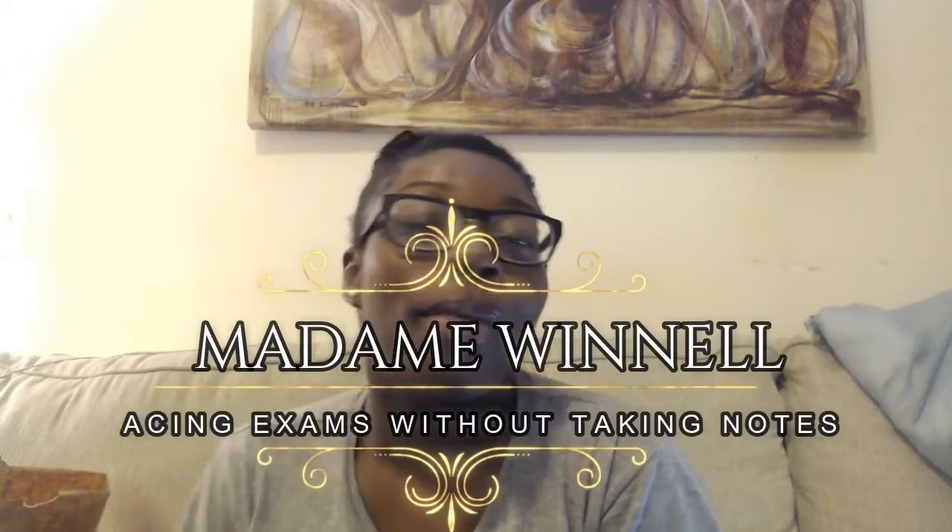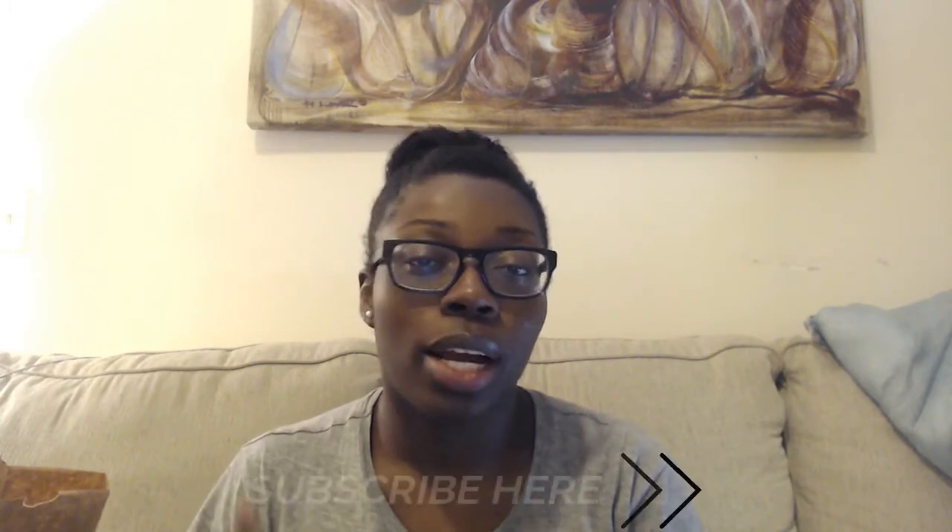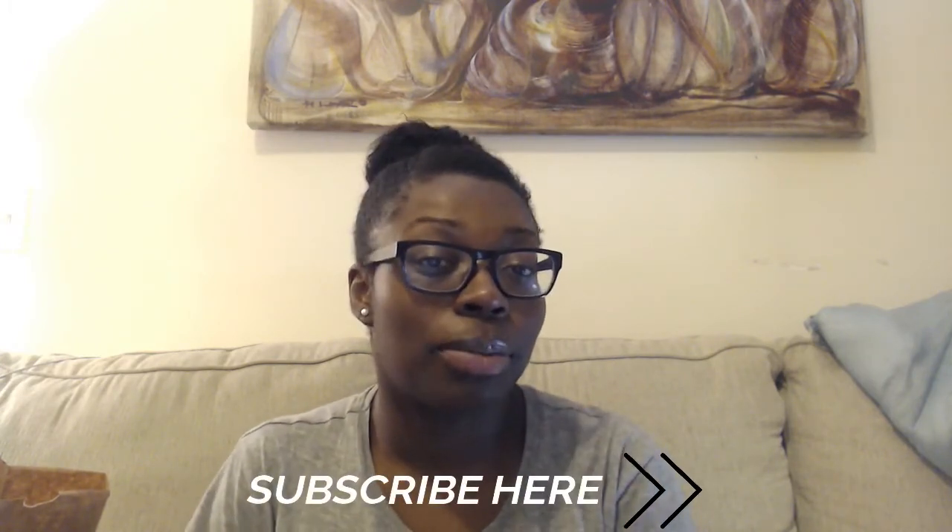Hey YouTube, welcome back to my channel, Madam Winnell. In the middle of my previously uploaded video, I said I would do a separate video talking about how I studied for my histology final and how I switched up my usual study routine to one where I did not take any notes. So I will have that segment right here and right now. Please enjoy and don't forget to subscribe.